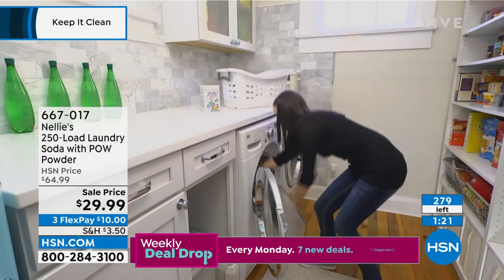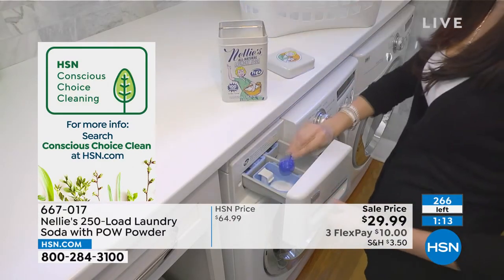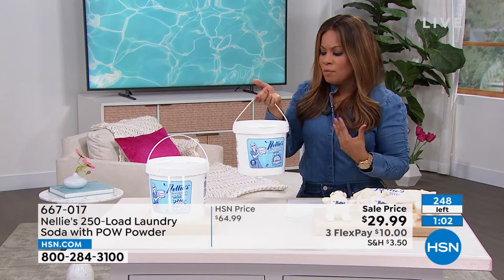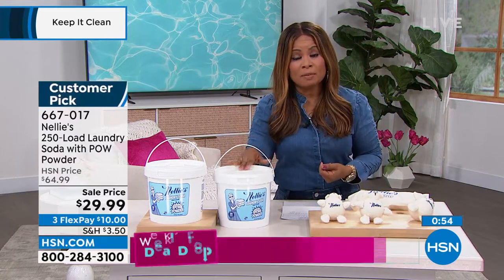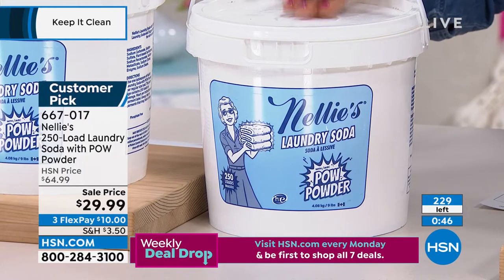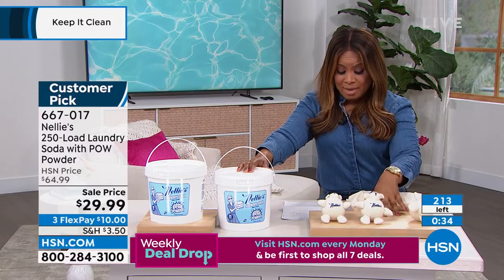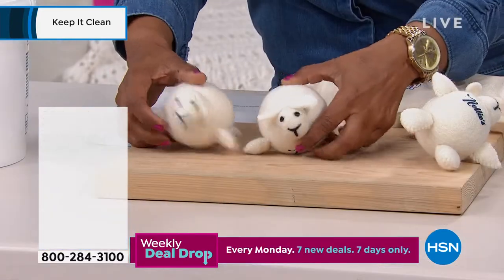This is pretty weighty — the fact that we can ship it to you at $3.50 shipping is pretty awesome. You're only going to use a little spoonful, but for a family of four this is up to 250 loads of laundry — this could last a full year. Please read the reviews. I myself have super sensitive skin. It's completely unscented, half off — ordinarily $64, it's $29.99. Only about 200 remain — I wish we had more. Item number 667-0717.